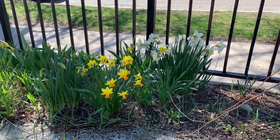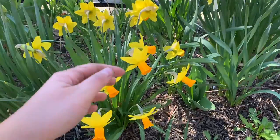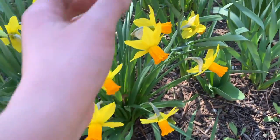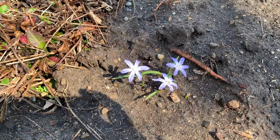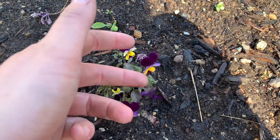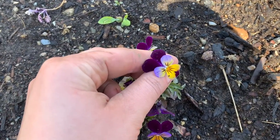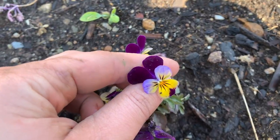Another thing I'm loving right now is our flowers. Check out these colors. We even have some flowers that I didn't plant — these flowers that popped up. Now, these may be a weed, I'm not sure, but I think they're really beautiful so I decided to leave them. Look at those shapes and colors.